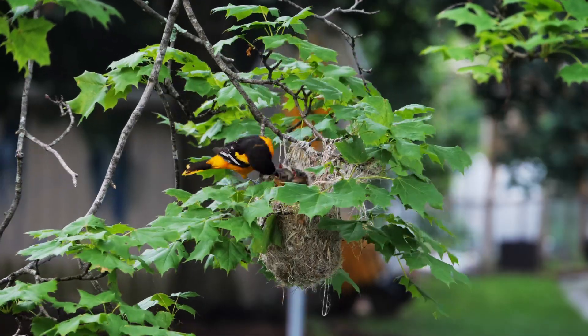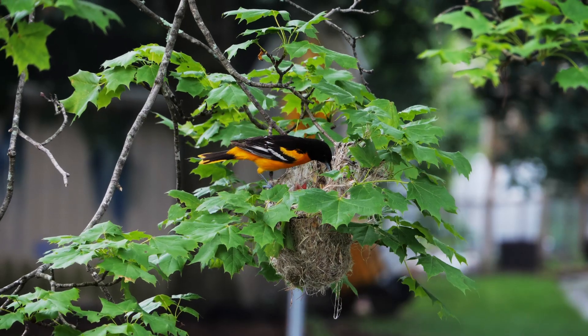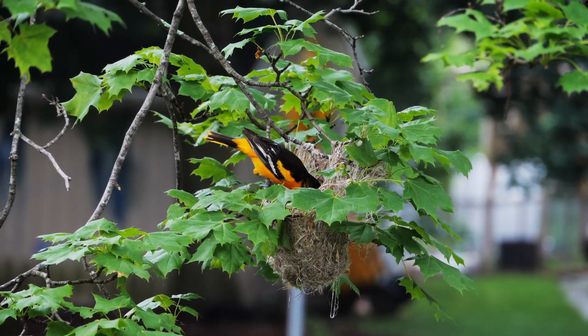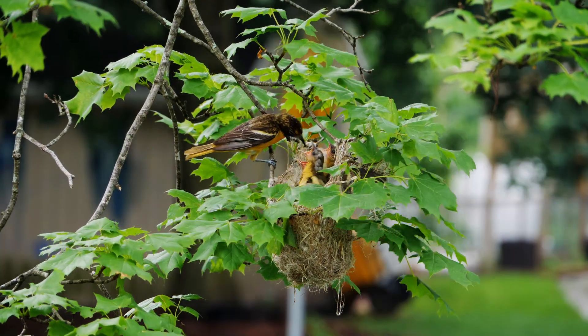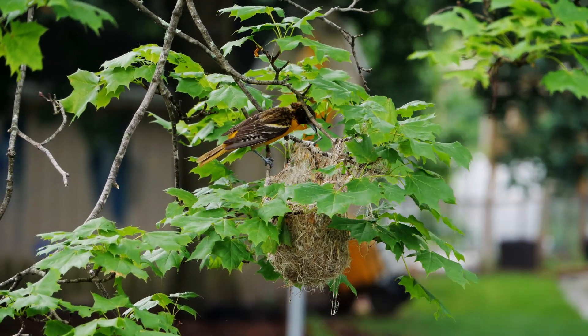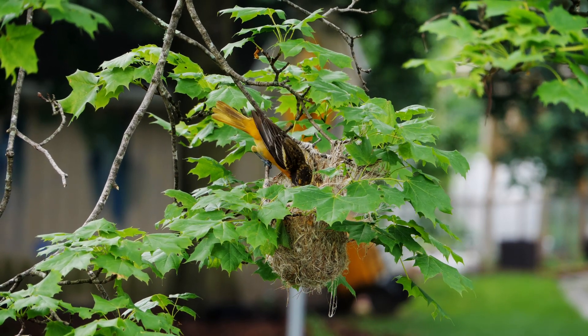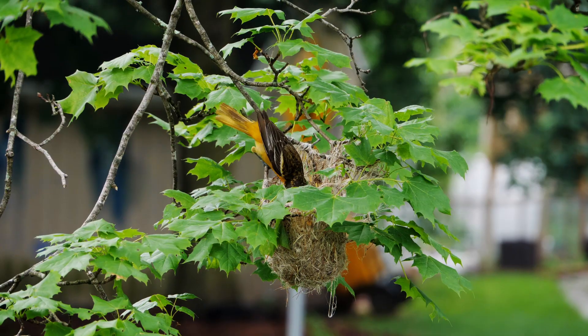Baltimore orioles make two journeys each year: one to their breeding grounds in the US, and another to overwinter in the south. Their journey has many perils. These birds, which weigh less than two ounces, fly thousands of miles and risk bad weather, predators, and collisions with infrastructure.